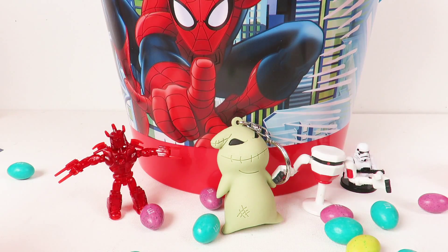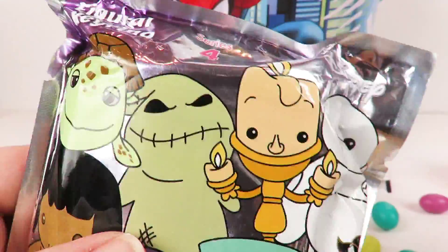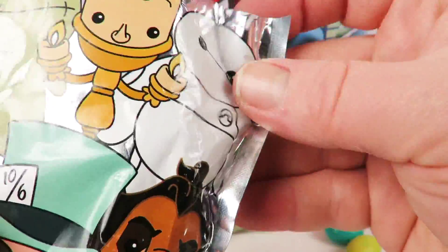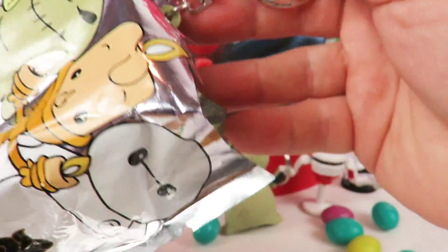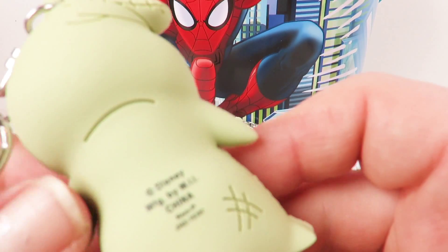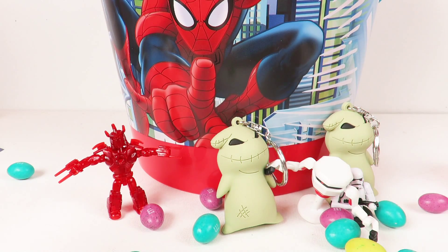We have another one of these Disney keychain blind bags. Let's open this up and see who we get. I really want Baymax — like really really really. Who did we get? Another Oogie Boogie! You're not Baymax. Well, that just means we can share with somebody — sounds good to me!